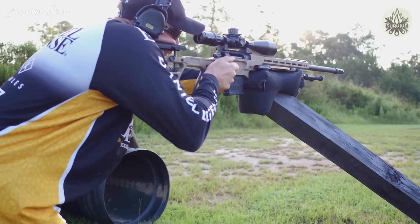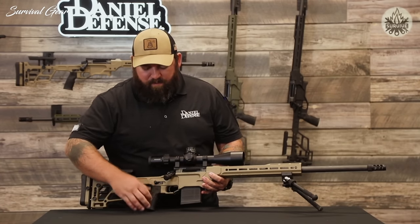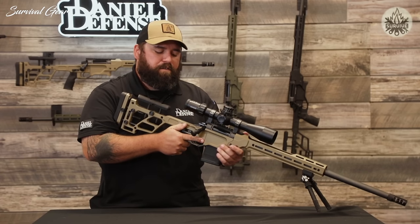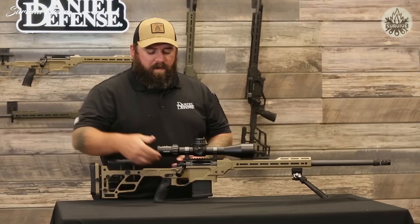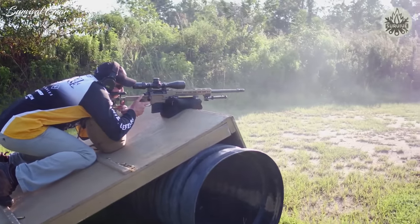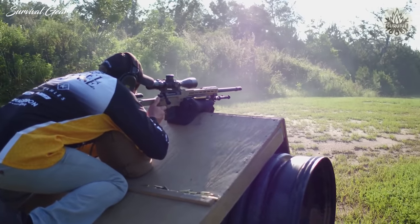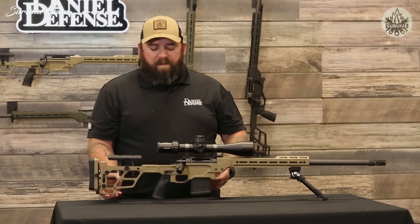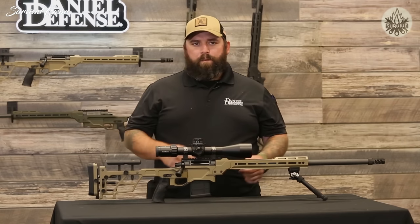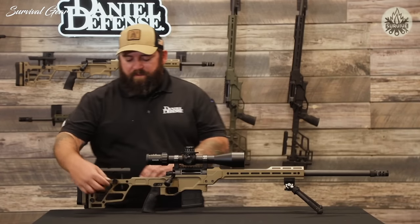The Delta 5 Pro uses the same great Delta 5 three-lug action and comes with the Timney Hunter Elite trigger. Moving to the rear of the chassis base there is a thumb stop — some call it a gas pedal — which gives your thumb a resting spot on the chassis whether you're shooting strong side or weak side. These are adjustable both forward and back, and left or right, so you can run it on either side of the rifle. The grip attachment uses an AR-15 compatible system, and comes with a DDM4 over-molded grip — but the grip is interchangeable so you can personalize to your shooting style.